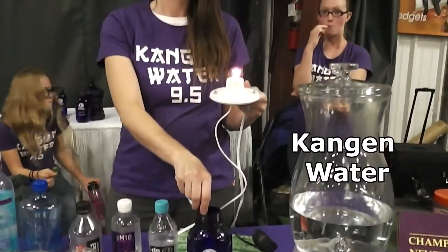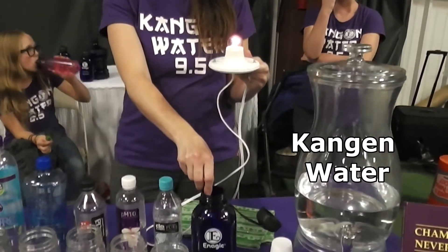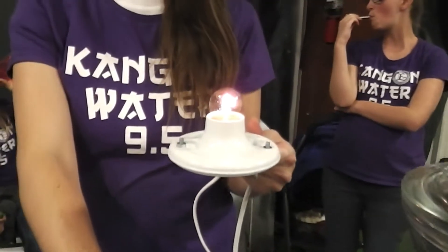The next one is Kangen Water. As you can see, it is lighting up the light bulb.